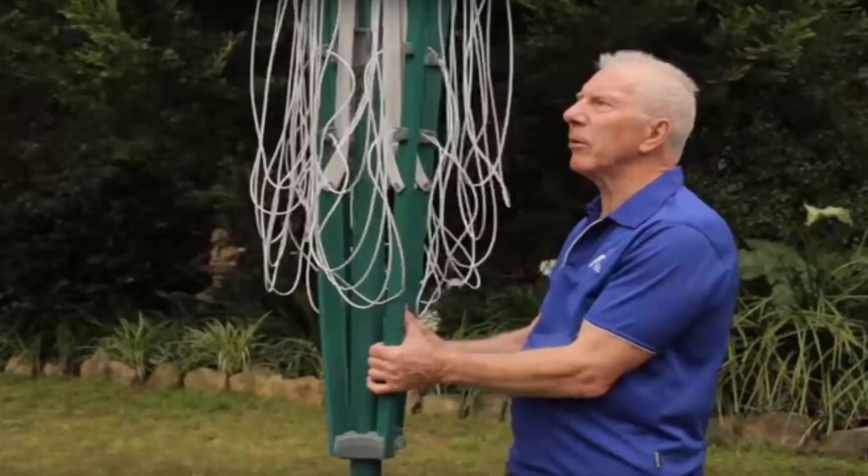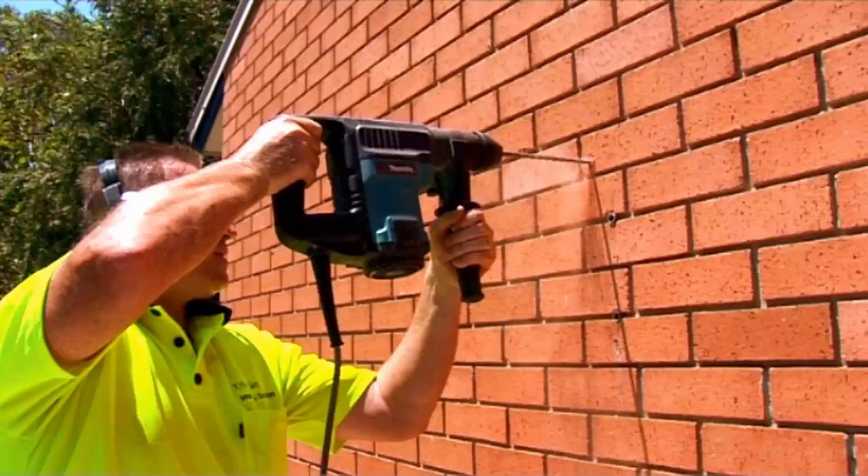If you do need any help installing your new clothesline, Lifestyle Clotheslines has a full installation service around Australia. We have a team of highly qualified installers that can install all types of clotheslines, including rotary ones as pictured here, which is the folding one or the fixed style, or any type of wall mounted or retractable clothesline as well.